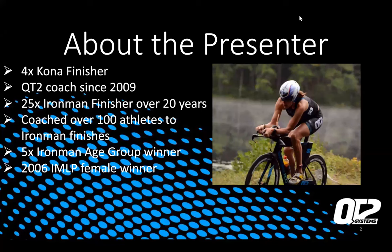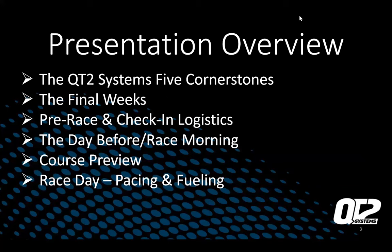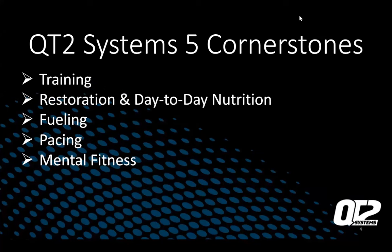I've done 25 Ironman races over the last 20 years, coached many athletes to Ironman finishes, including in Kona. I've won my age group five times at Lake Placid Ironman. Aside from racing in Kona, I've also watched the race about six times, so I'm very familiar with the course. For this presentation, we're going to go through the QT2 Systems five cornerstones, your final weeks, pre-race check-in and logistics, race the day before, race morning, the whole course, and then race day pacing and fueling.